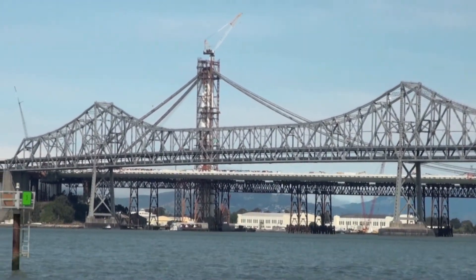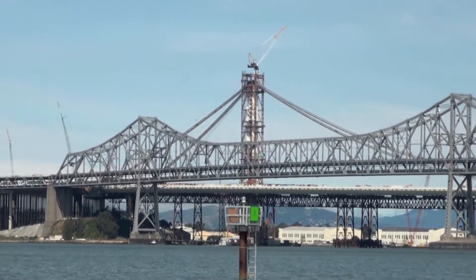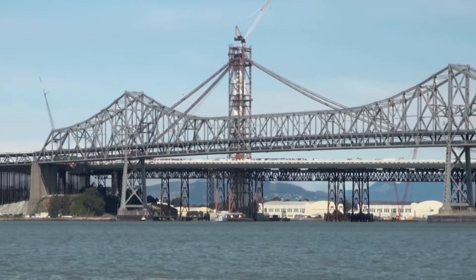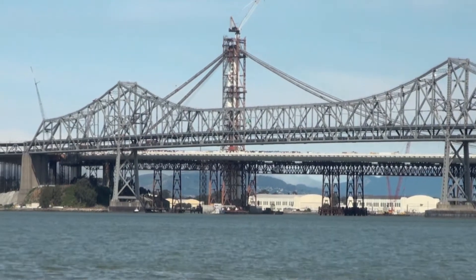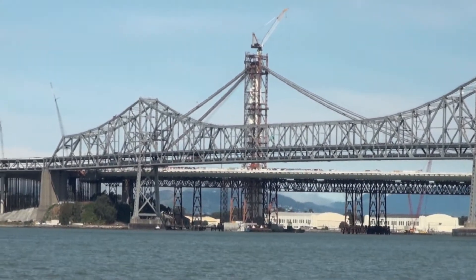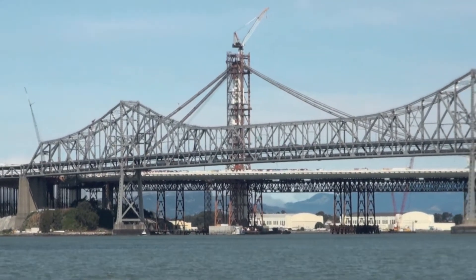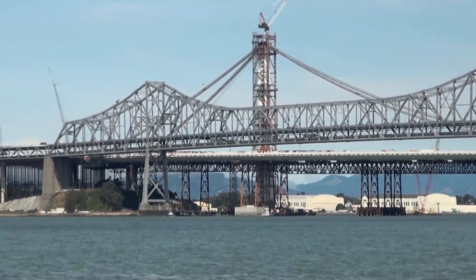As you can see, we have our main tower out there. The reason why it's so close to the island is because if you move any further this way toward the bay, you hit bedrock. That tower has to be put in bedrock — it's drilled 187 feet into the bedrock.